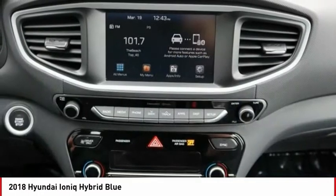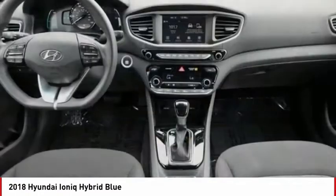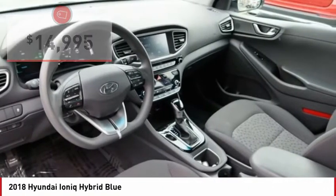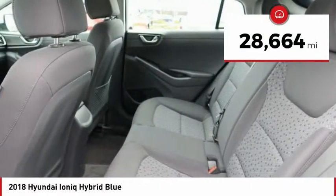The IONIQ was built with efficiency in mind, but it will still give you a sporty driving experience and is priced below $15,000. This vehicle has less than 30,000 miles.